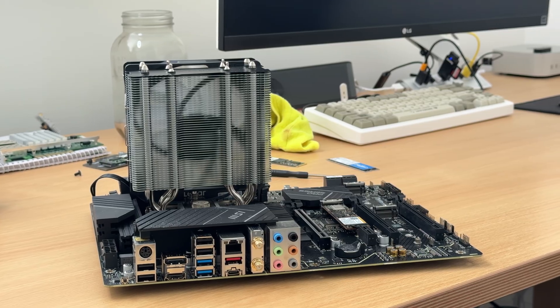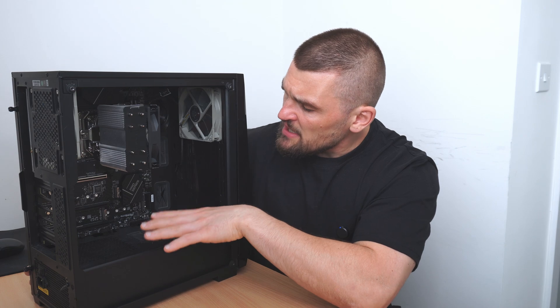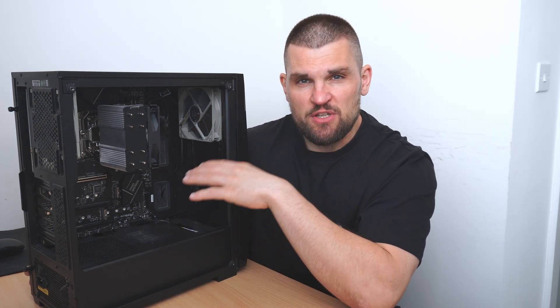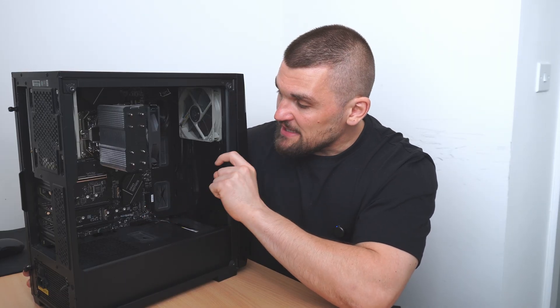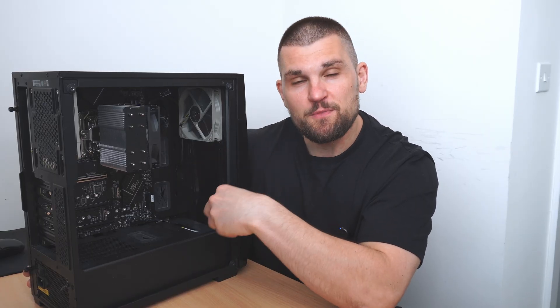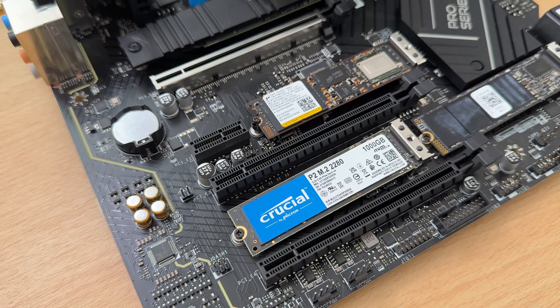I came across this motherboard — it's a Z790, Intel LGA1700 socket. It has a few extra features that other boards might not have. When I actually brought it home, I realized this might just be the perfect combo for my home server needs, because it has space for four Gen 4 NVMe drives.